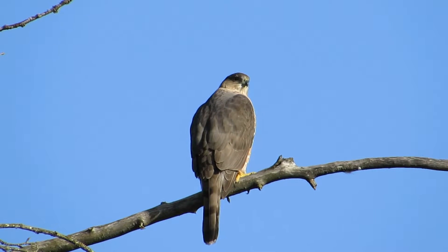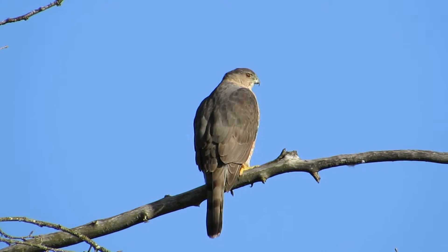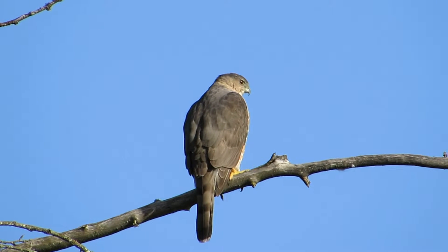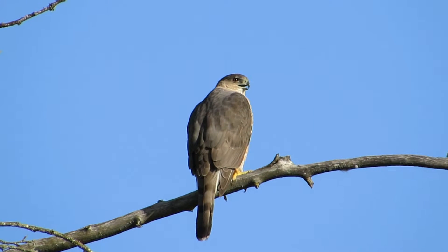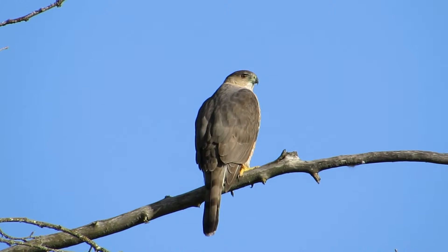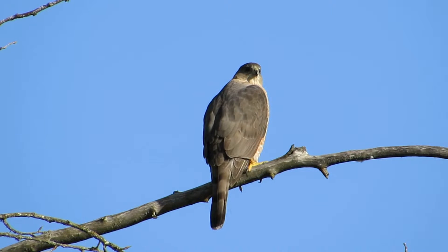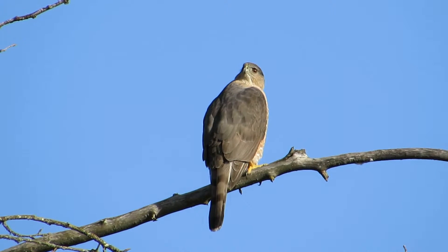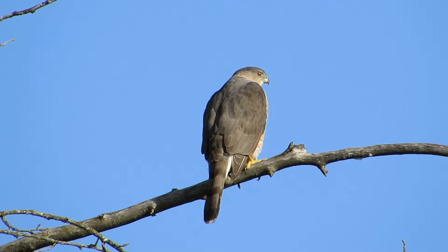She's looking over here now. She's been calling. Giving us a good view now. Looking back over towards the nest, and he's on to her left there. She's trying to call him in for a mating session.